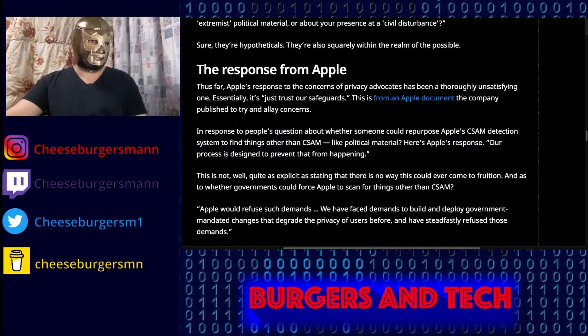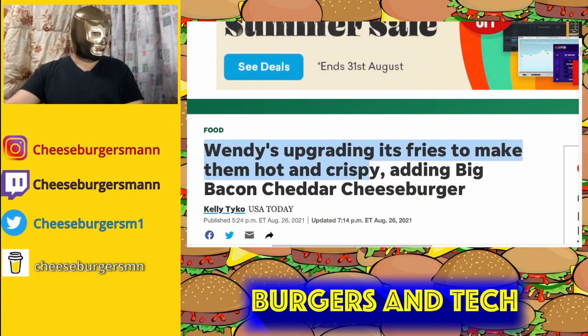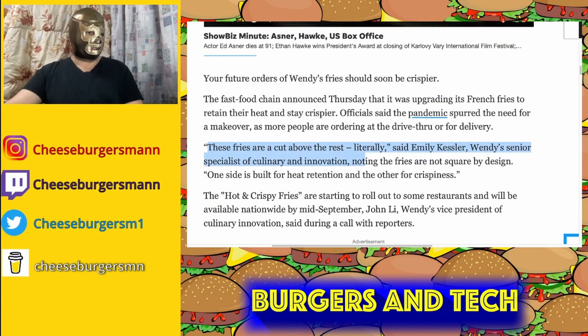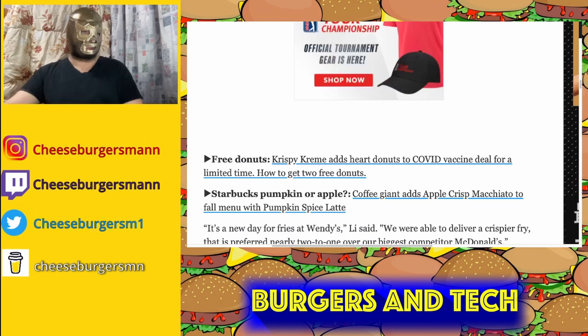That's your TechBit for today. Now for your Burger Bit: Wendy's is upgrading their fries to make them hot and crispy, and adding a Big Bacon Cheddar Cheeseburger. According to Emily Kaiser, Wendy's senior specialist, 'these fries are a cut above the rest — literally.' Hot and crispy fries are starting to roll out in some restaurants and will be available nationwide mid-September, according to John Lee, Wendy's VP of Culinary Innovation.